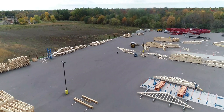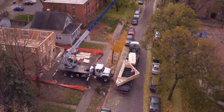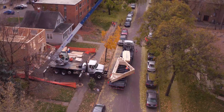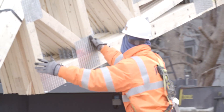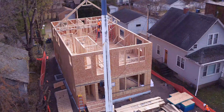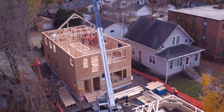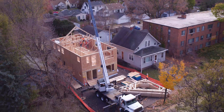The trusses are stored in the yard until they are ready to be shipped to the field. The trusses are loaded and secured onto a truck, where they're brought out to the job site. When they arrive, they're taken off the truck and set into place on the house. Once in place, the trusses are sheathed. This completes the installation process of the trusses and the roof is now ready for the next trade to come in.